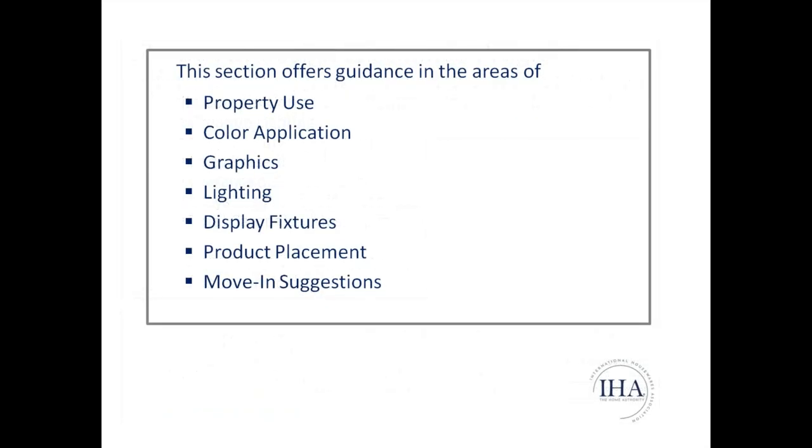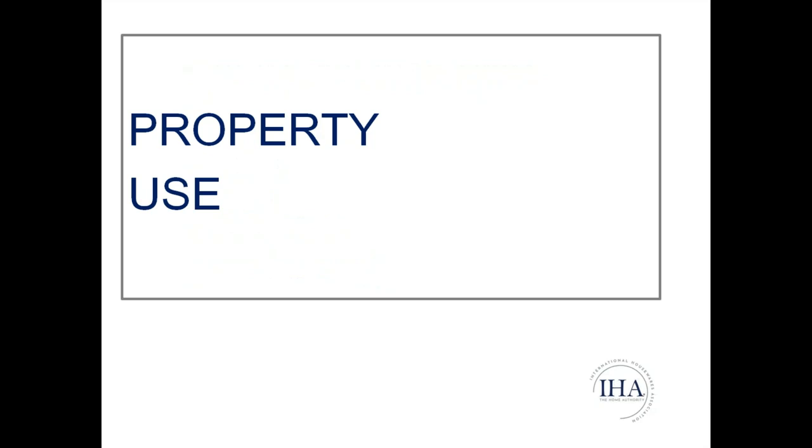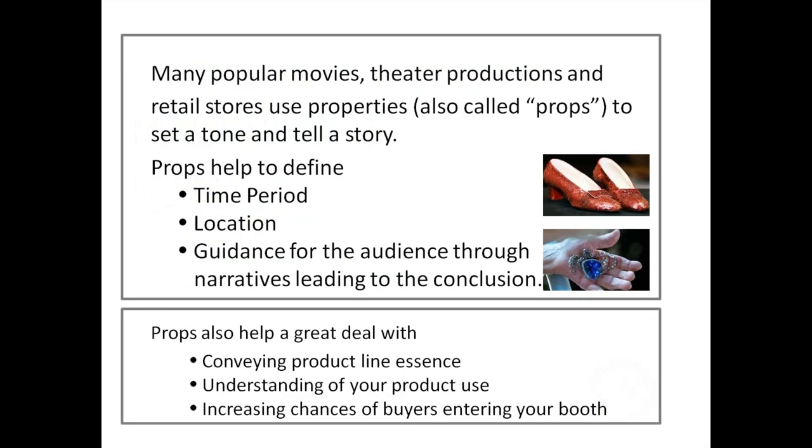This section offers guidance in property use, color application, graphics, lighting, display fixtures, product placement, and move-in suggestions. Many popular movies, theater productions, and retail stores use props — shorthand for 'properties' — to set a tone and tell a story. Props help define time period, location, and guide the audience through narratives. In our area, props convey the product line essence and understanding of product use, increasing chances of buyers entering your booth.